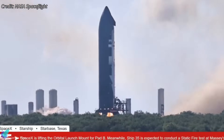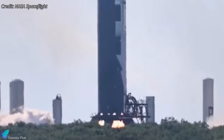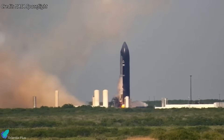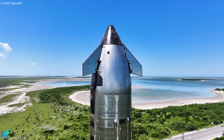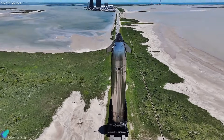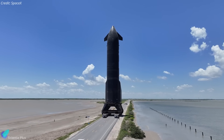Ship 35 successfully completed a full-duration static fire on Monday morning, running all six Raptor engines for a full 60 seconds. All engines ignited and remained stable throughout the burn. Around 52 seconds into the test, a brief flash was observed beneath the vehicle, visually similar to the engine flameout seen on May 1. But this time, all engines continued firing without interruption until the full duration cutoff, suggesting the event was either non-critical or effectively handled by onboard systems. With the static fire complete, Ship 35 is expected to roll back to the production site for final flight preparations ahead of Starship's ninth launch.